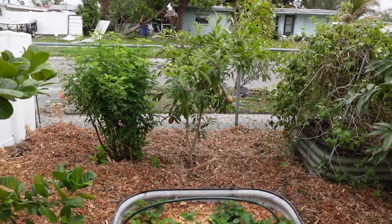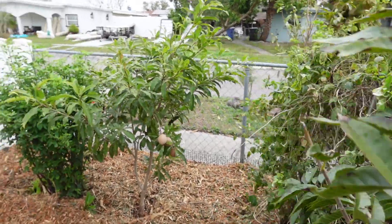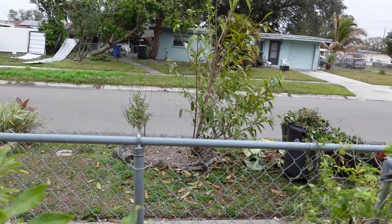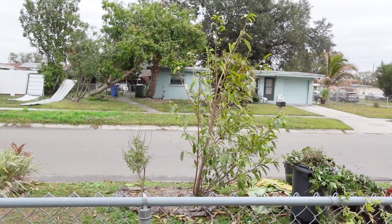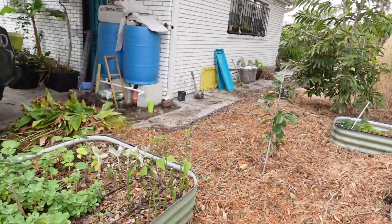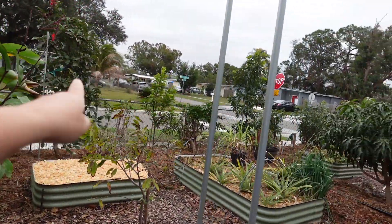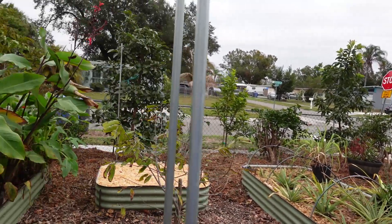Jackfruit looks fine. This custard apple looks okay. Sapodilla is still holding all of its fruit. Out there is a mountain soursop but it's defoliating and regrowing. Let's go check out the other side. We are pruning here — we had all the bougainvillea much larger to act as a windbreak, and it sure did its job.